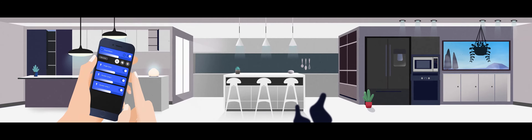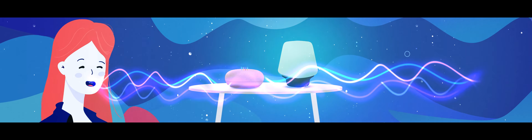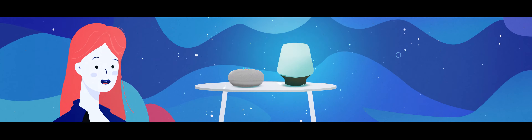Control individual lights or groups with the tap of a button, or set up voice commands so you can sit back, relax, and enjoy.